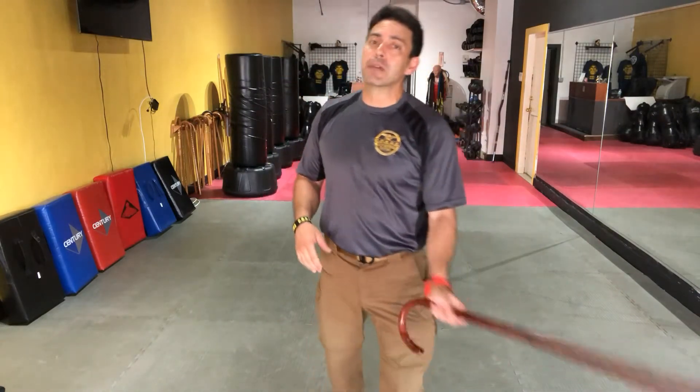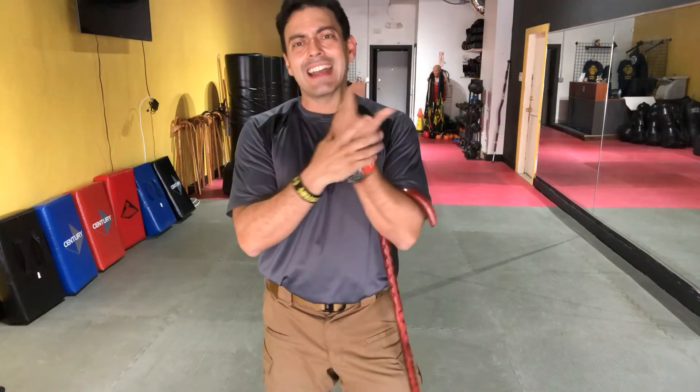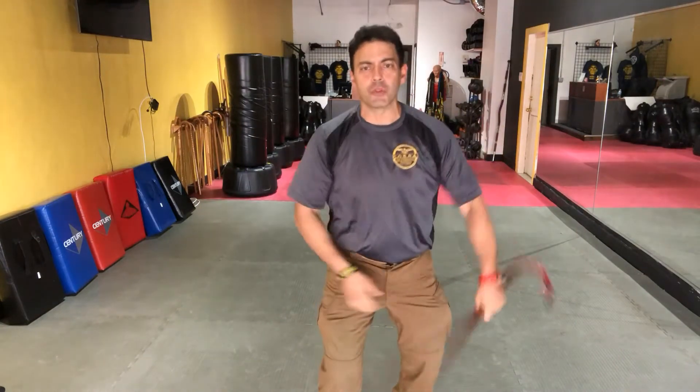That leads me to number seven: flexibility. Flexibility of the wrist — just in something like a figure eight. How many individuals you see as they get older, there is a lack of exercise and movement in the joints. This moves the joints around, making them more flexible and stronger too.